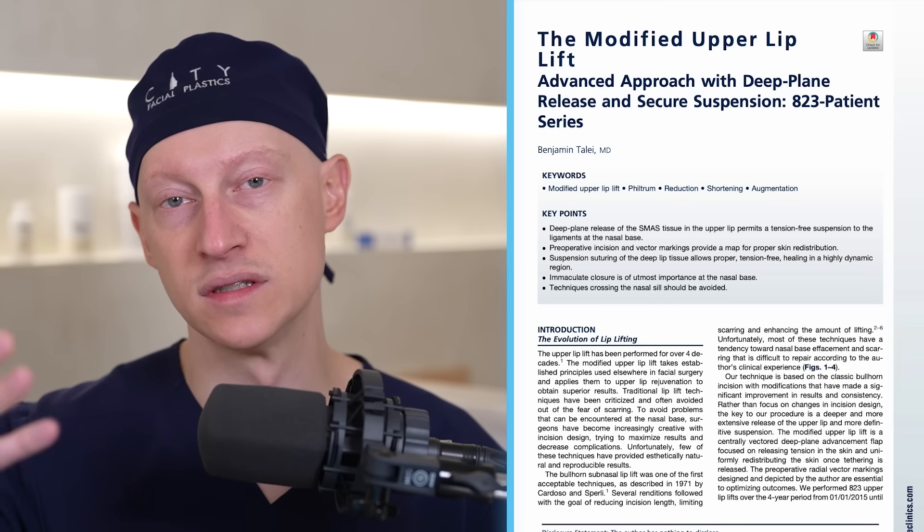In terms of maximum skin removal, the question becomes: what is the minimum philtrum length to leave behind? The industry standard among lip lift surgeons is that you can leave seven millimeters of philtrum when unstretched and about 10 millimeters when stretched. If you put a caliper to the philtrum without stretching and have seven millimeters, that's usually a safe amount. Alternatively, if you stretch the tissue and can reach at least 10 millimeters, that is also generally safe. This has been documented in the literature and guides modern lip lift surgery planning.